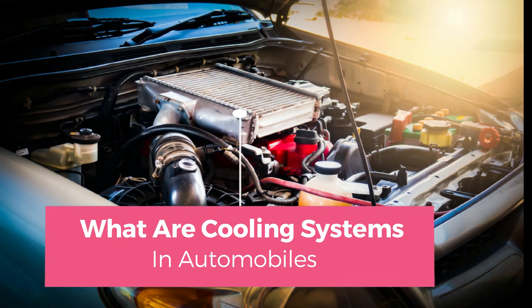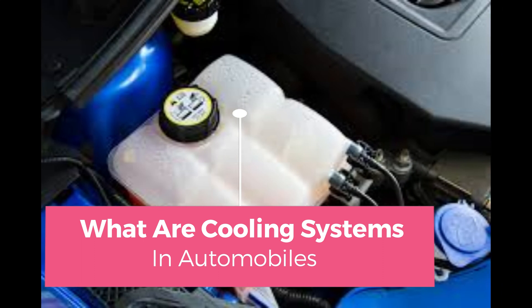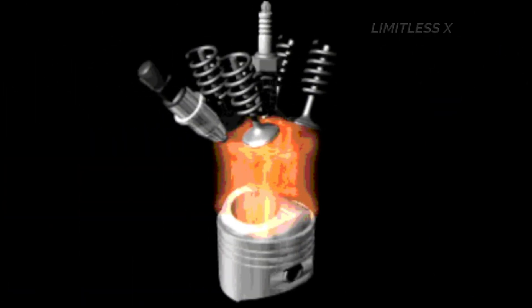What are cooling systems in automobiles? A cooling system is designed to take excess heat away from an engine, thereby allowing it to function at the normal operating temperature. The combustion of fuels is a highly exothermic reaction, meaning that a large amount of heat energy is released when fuels are burnt.